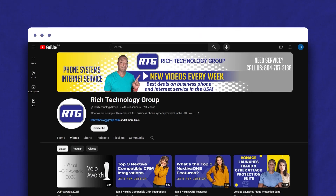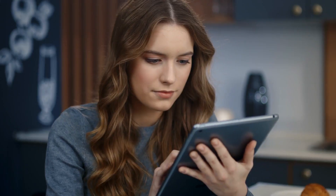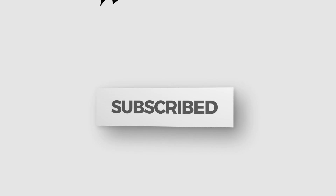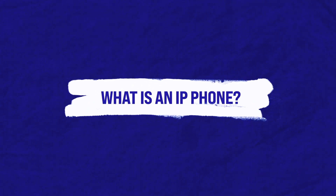But first, you're watching the number one channel on all things business phone systems and internet service related advice and educational videos to help you make the best buying decisions, maybe even save yourself a little money along the way. So hit that subscribe button so you don't miss any new videos when they release.